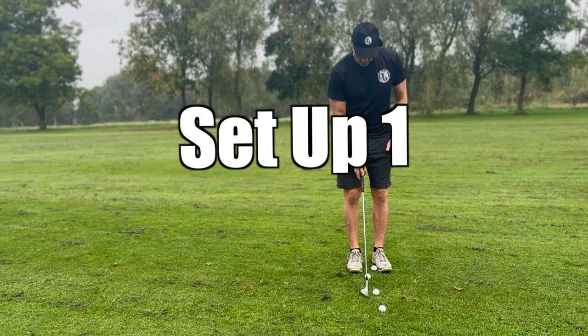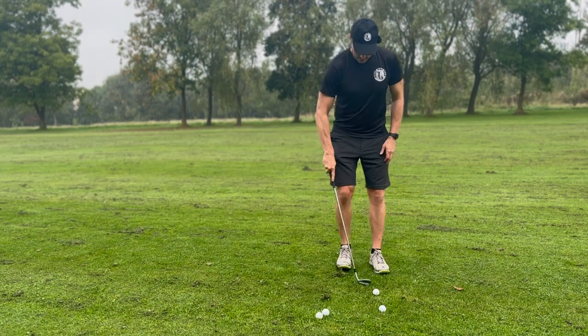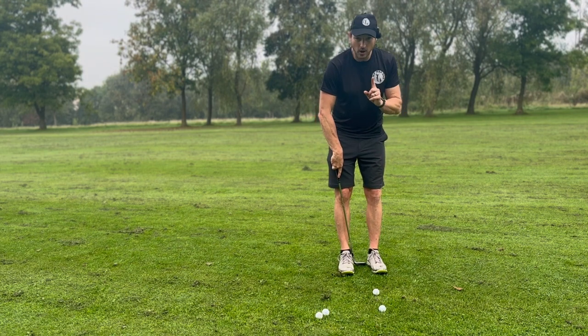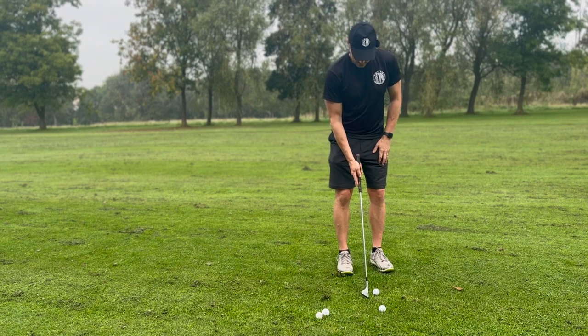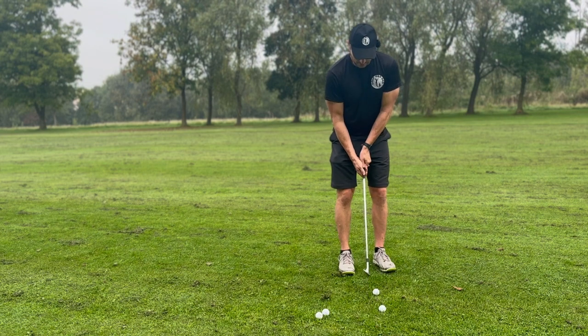Set up one for all the different wedges: one club width apart on the back heels, and then I go down to the bottom of the shaft. So we'll use the top, the middle, and the bottom of the shaft.